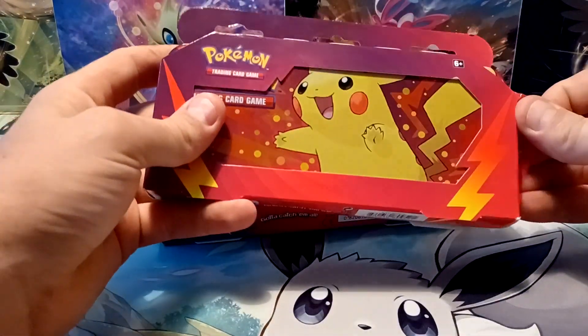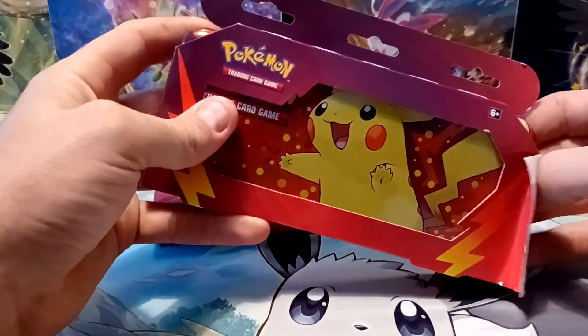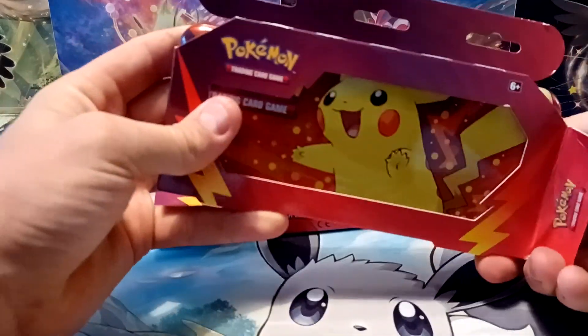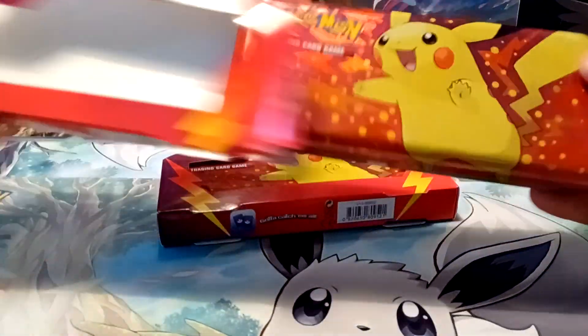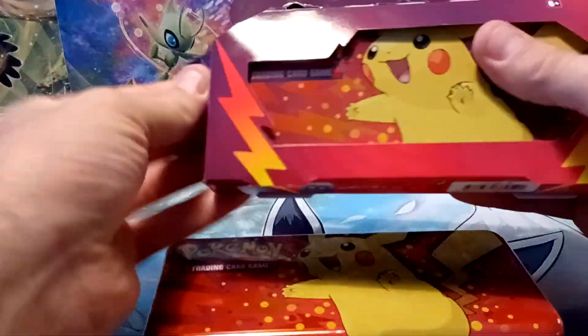Anyways, I'll go through all the contents of the first one, and then the second one we'll just do the booster packs, but each one does have two booster packs inside. If this is your first time finding one of my videos, please consider subscribing. I do upload Pokemon card opening content every single day of the week.